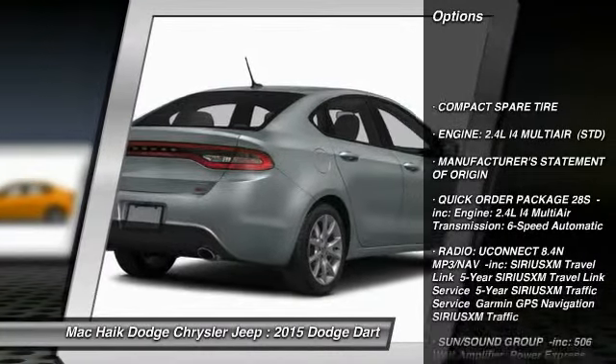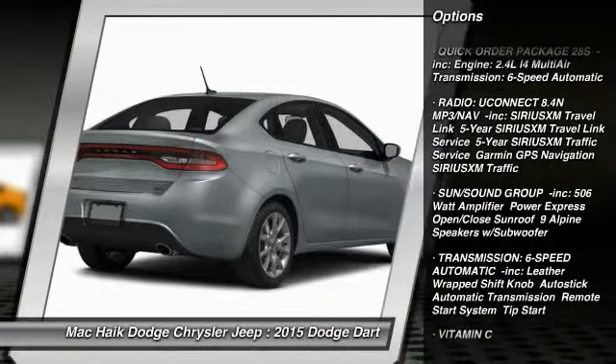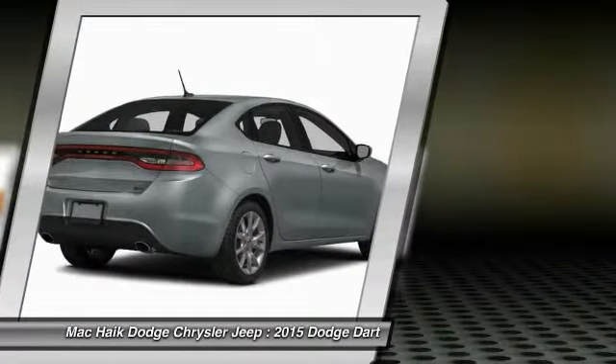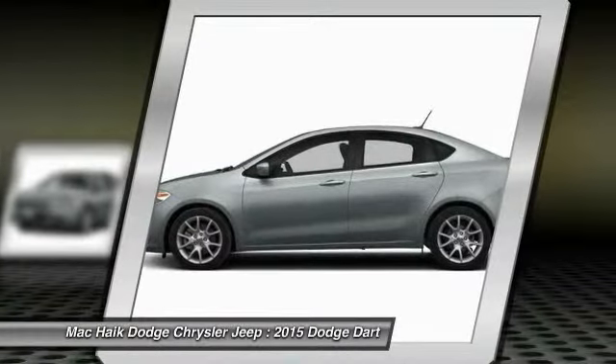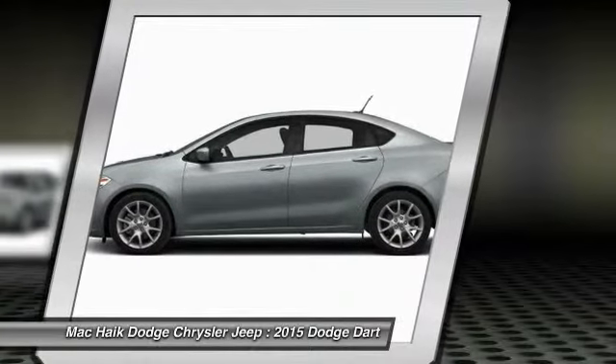Stability control, traction control, steering wheel audio controls, anti-lock braking system, power steering, adjustable steering wheel, driver airbag, four-wheel disc brakes, cruise control, auto-dimming rear-view mirror, PPO.